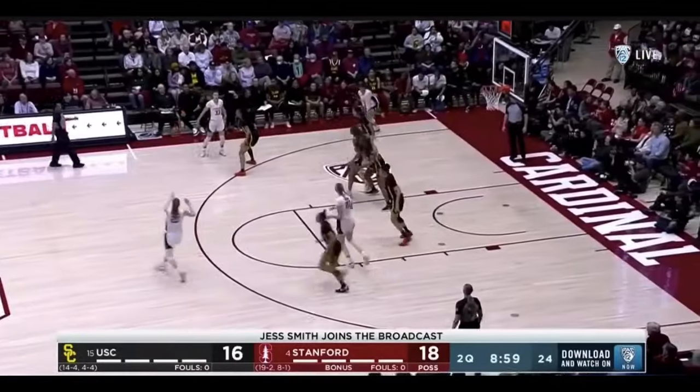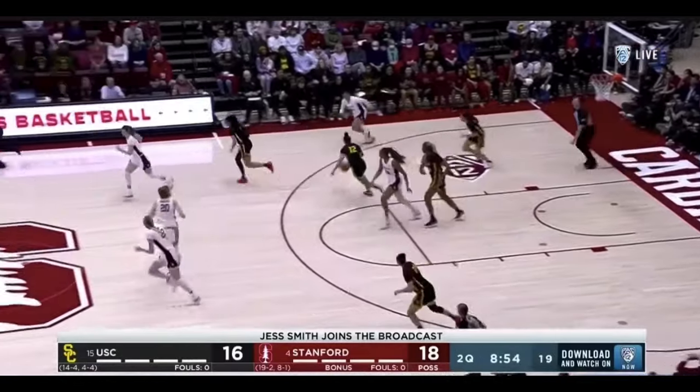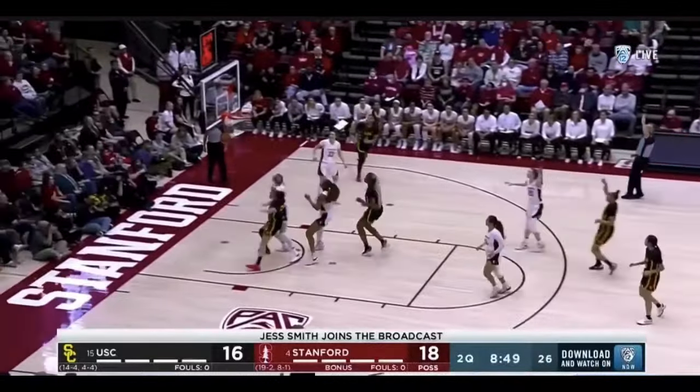Notice on these back-to-back plays Juju's active hands leading to buckets on the other end. But on this play specifically, again in transition — if you don't stop the ball, she's walking right into a pull-up and knocking it down.